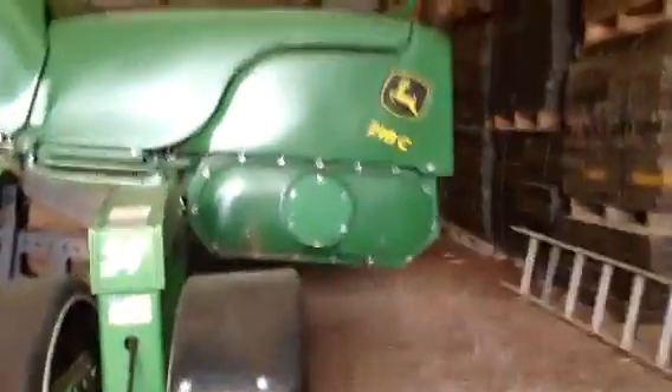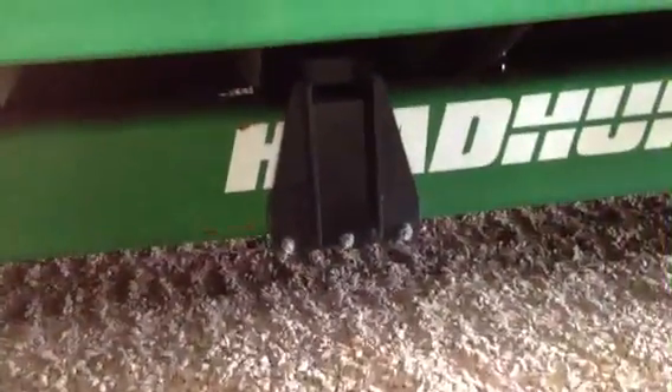This is the corn head — it's a 718C, it's a 2019 John Deere corn head. It's an 18-row. 718 stands for — the 7 stands for the series that it is, and the 18 stands for how many rows it is.